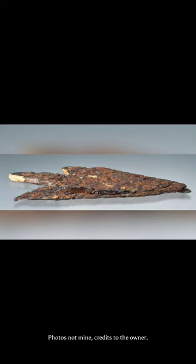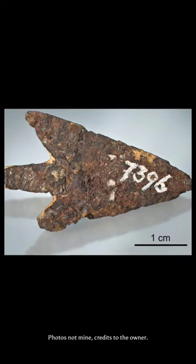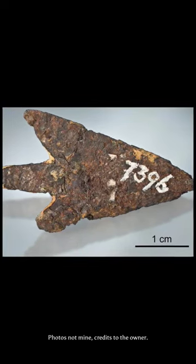The arrowhead is made from an iron-nickel alloy that is not commonly found on Earth. It was likely discovered by ancient people who were able to craft it into a deadly weapon.